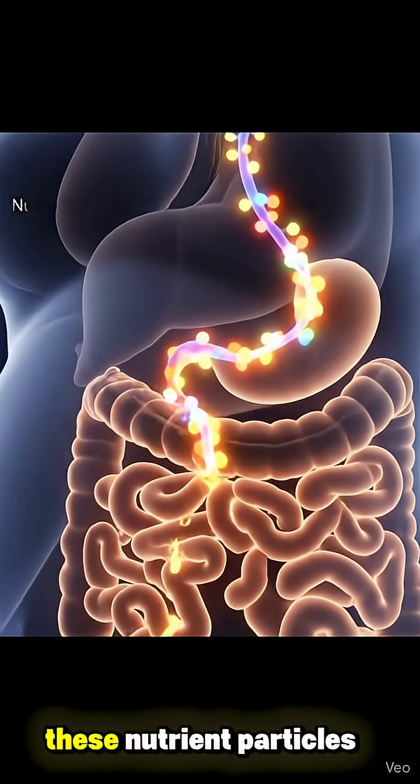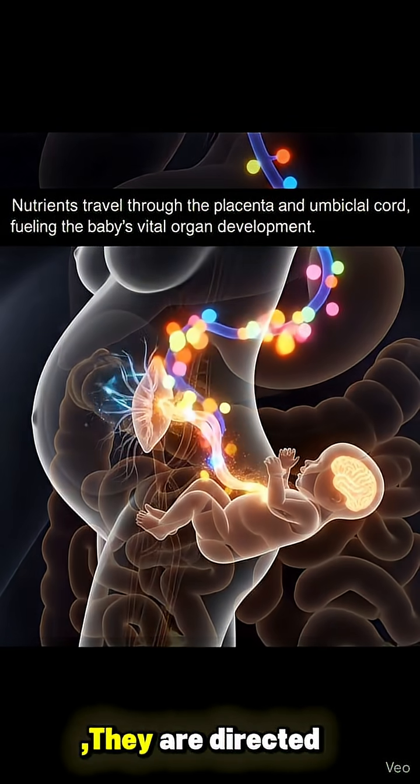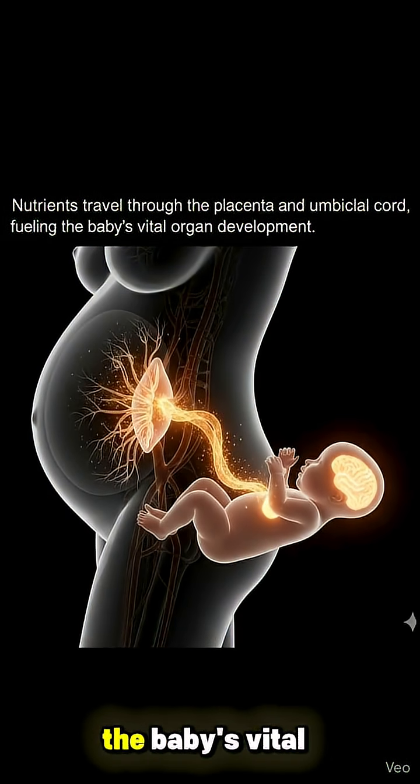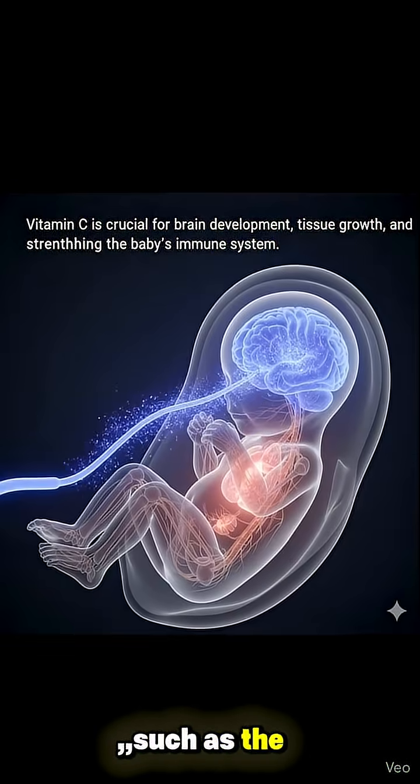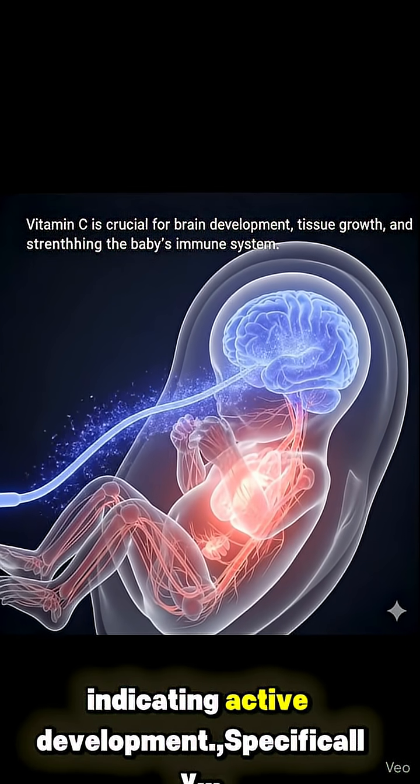From the umbilical cord, these nutrient particles are then seen reaching the baby inside the womb. They are directed to several of the baby's vital organs, such as the brain and heart, which now softly glow, indicating active development.